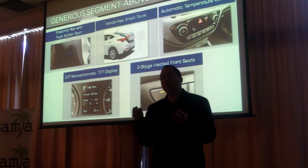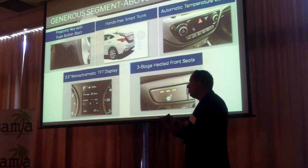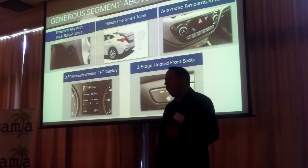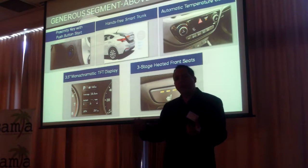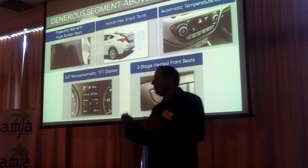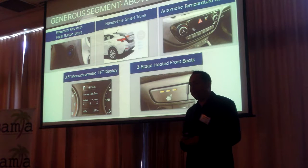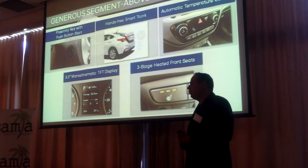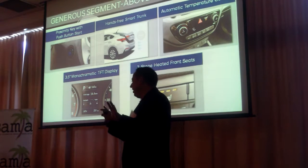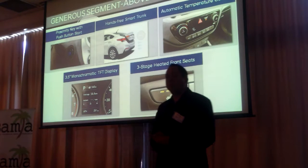We also have the hands-free trunk. Just imagine if you're going to the grocery store with your hands full — with the proximity key in your pocket or purse, it senses that you have it and within three seconds the trunk pops open. We also have automatic temperature control where you can just set the temperature and let it go. It'll always be 72 degrees, or whatever desired temperature you want.